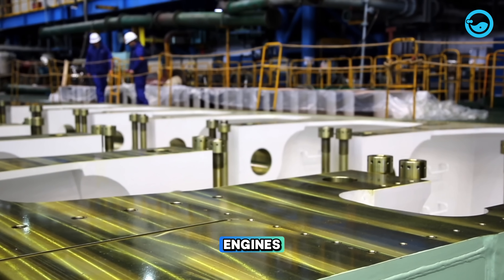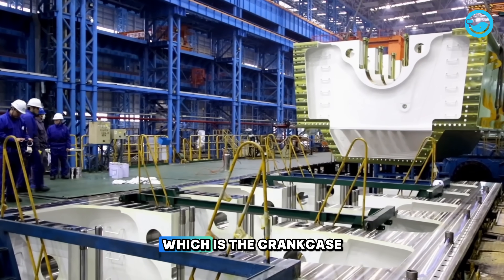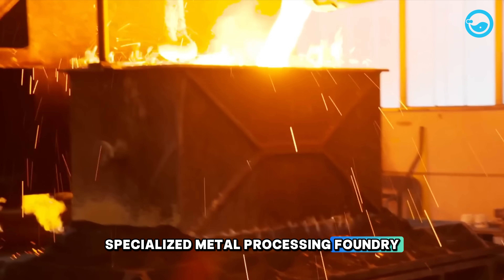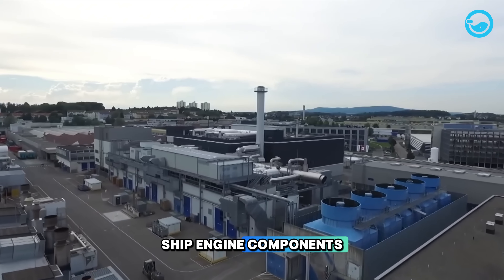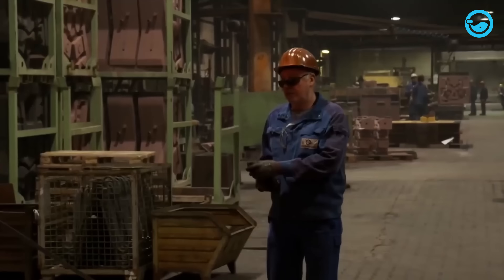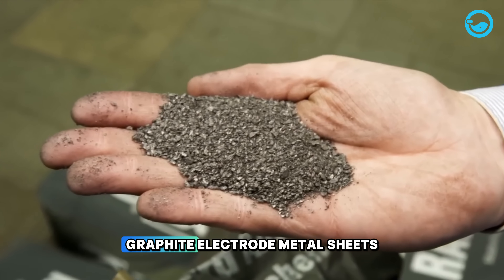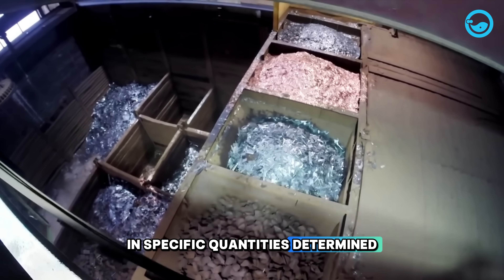The production of ship engines begins with the creation of the most important and largest engine component, which is the crankcase. The crankcase and other engine components are manufactured in a specialised metal processing foundry located in Bavaria, Germany. Workers prepare the necessary materials, including steel pieces, raw iron, graphite electrode metal sheets, and silicon carbide in specific quantities, determined by an engineer.